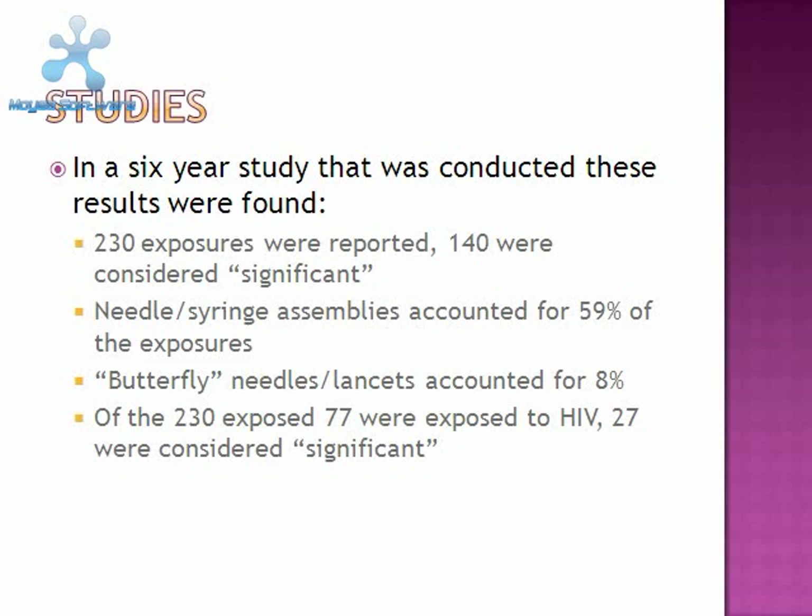In a six-year study that was conducted, the following results were found: 230 exposures were reported, 140 were considered significant. Needle and syringe assemblies accounted for 59% of the exposures. Butterfly needles or lances accounted for 8% of the exposures. Of the 230 exposed, 77 were exposed to HIV, and only 27 of these were considered significant.